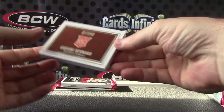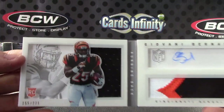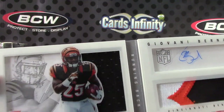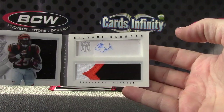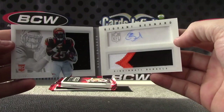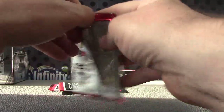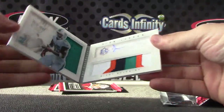Giovanni — that's a nice looking card, 155 of 271. Jersey patch autograph. Looks a bit dim for some reason, but good looking card. Giovanni — next.